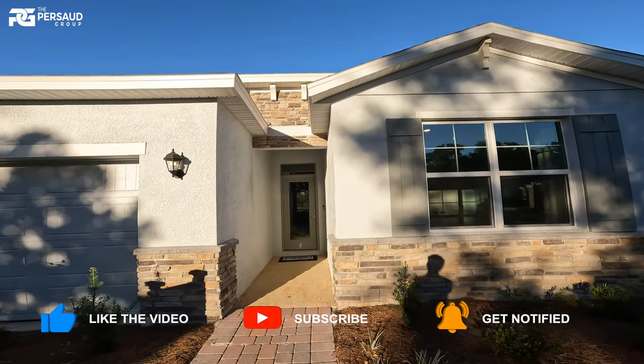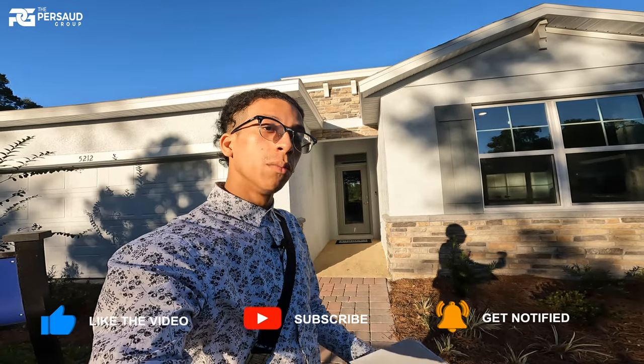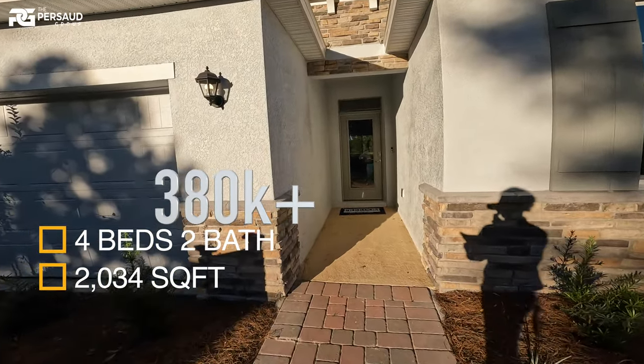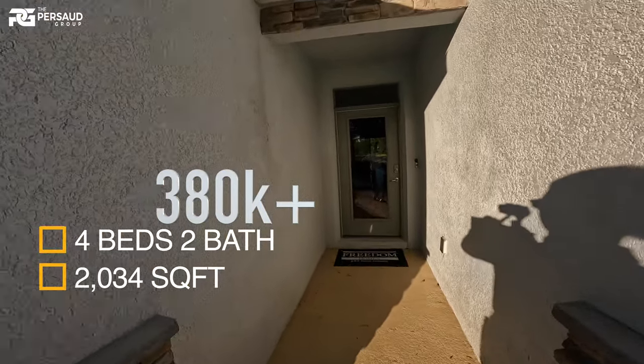I want to show you guys what we're looking at today. This is a step down from the Camden — this is the Del Rey model. They have quick move-ins available in October, priced in the low 400s or rather high 300s. This is a four bedroom, two bath, 2,034 square feet.